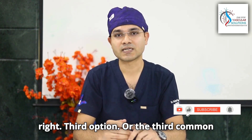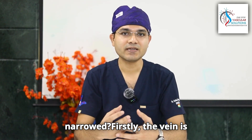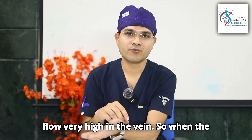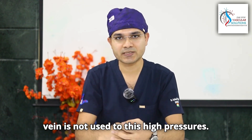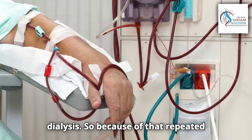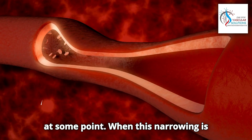A third common cause is narrowing of the vein. The vein is not used to such high flow — normally the fistula carries very high flow, so the vein gradually increases in size and becomes thicker. However, the vein is not used to these high pressures, and on top of that we will be needling the vein to access the bloodstream for dialysis. Because of that repeated injury and high pressures, the vein can get narrowed at some points and larger at others.